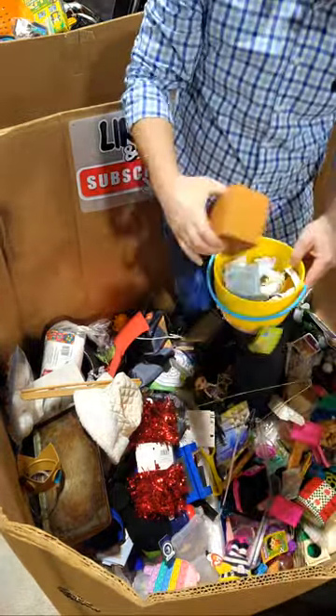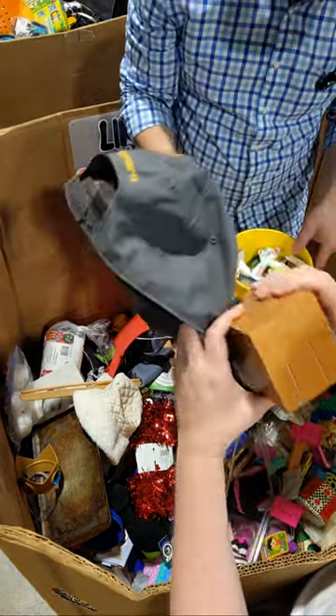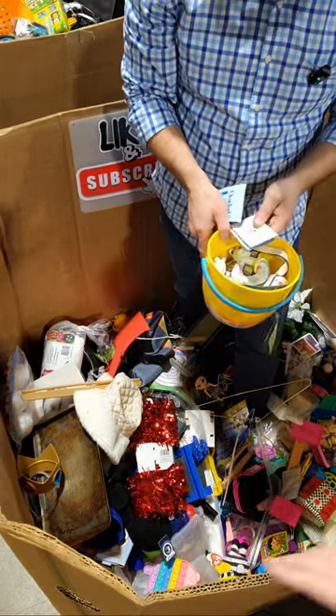We got a ton of stuff — we gotta like calm down. That looks like trash. Is it some perfume? Keep your eye out for some more Tumi stuff.